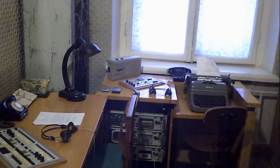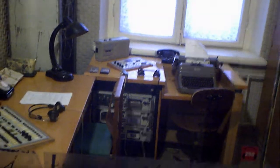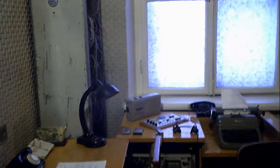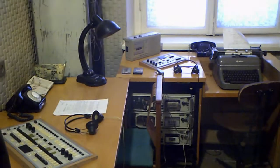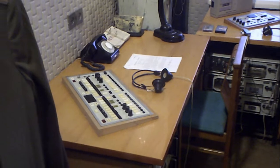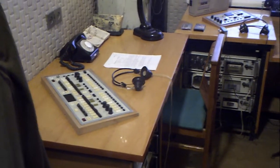That's a KGB officer's desk. He has an interview device — he's recording your interview. He has a desk lamp, rotary phone. Those are, I guess, their listening devices — they would sneak and listen to other people's conversations. And they were damn good at it.